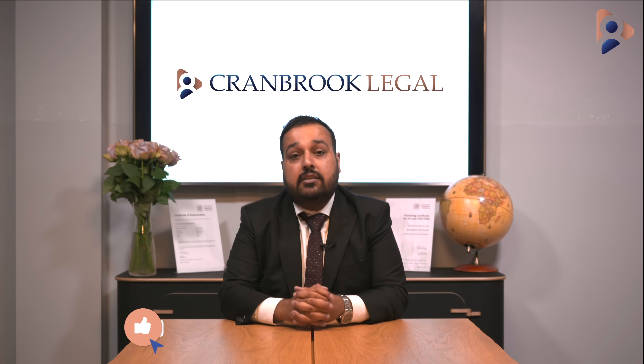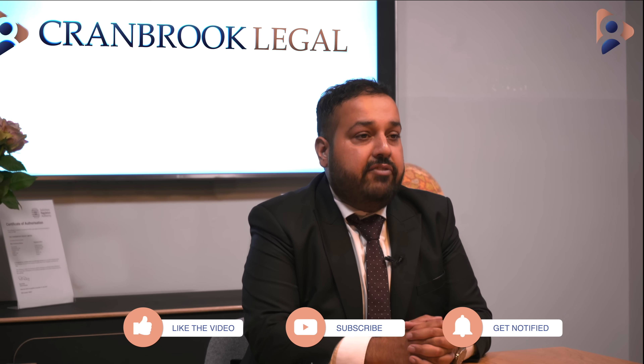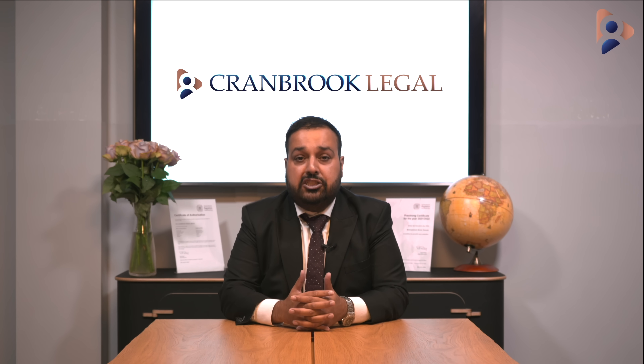The self sponsorship visa comes under the skilled worker visa. This visa has been created to help those applicants who wish to come to the UK and set up a business, but do not fall under the innovative visa category. With the cancellation of the investor visa and the sole representative visa, applicants have found themselves at a loss as to how they can come to the United Kingdom and start a business. With the self sponsorship visa, you can come to the UK and be a hundred percent owner of your business and employ workers from outside the United Kingdom.